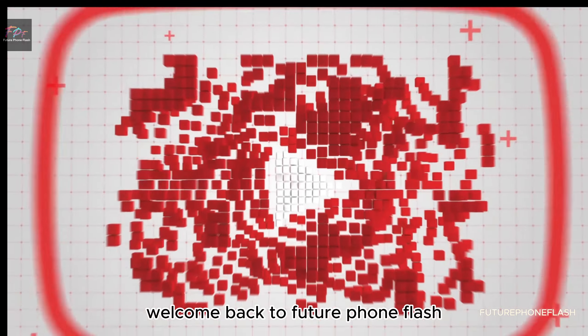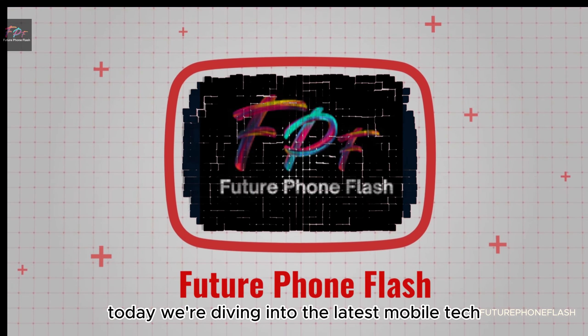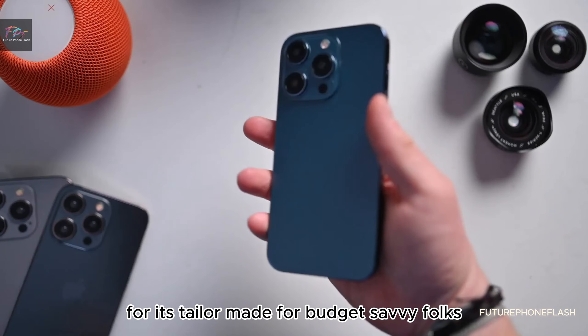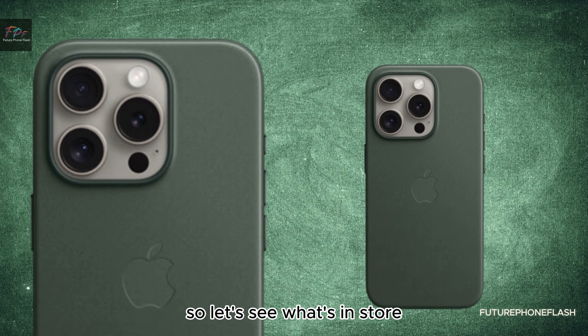Welcome back to Future Foam Flash. Today, we're diving into the latest mobile tech with the iPhone SE 4. It's tailor-made for budget-savvy folks, so let's see what's in store.